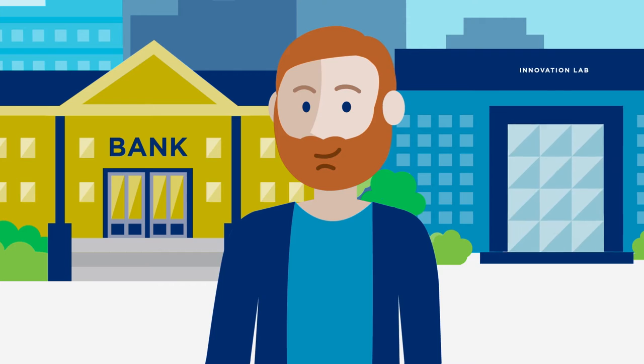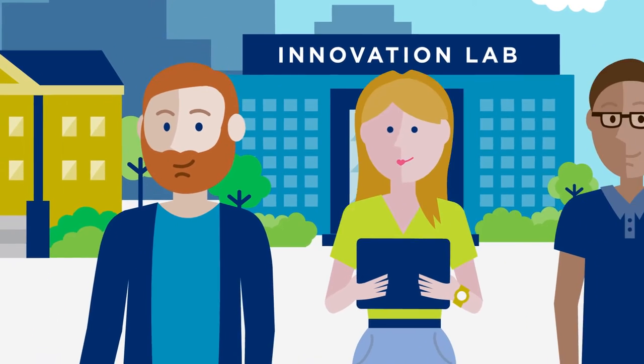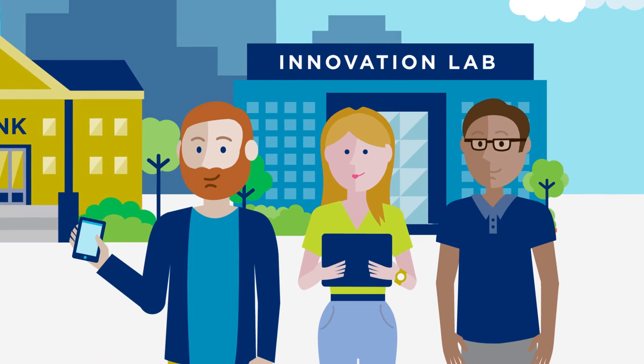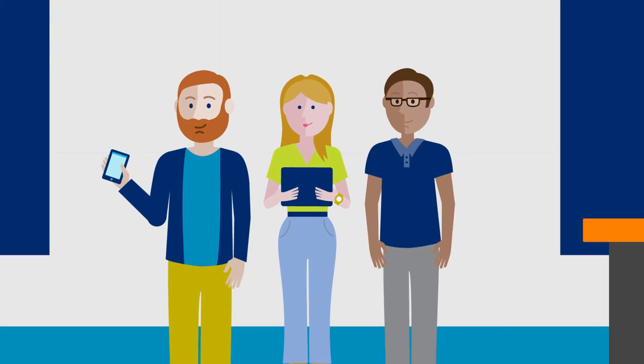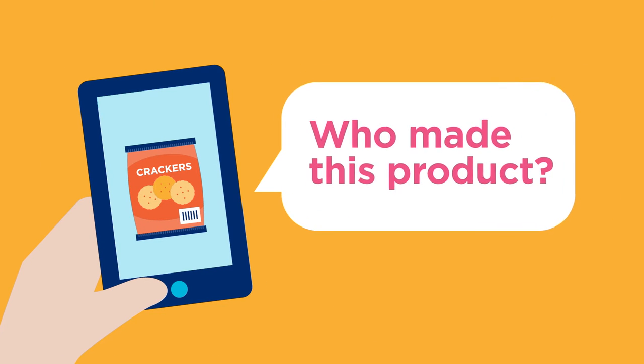This is Chris. Chris develops apps at the Standardsville Innovation Lab. Chris and his tech team are working on a smartphone app that will allow people to scan a product and find out more information about the company that makes it.